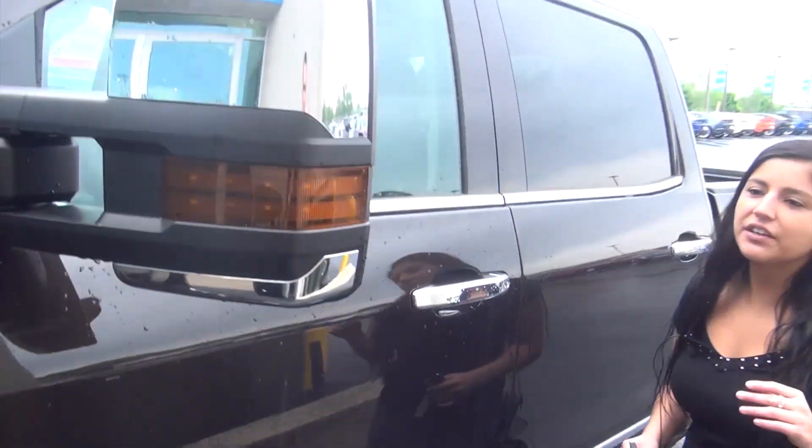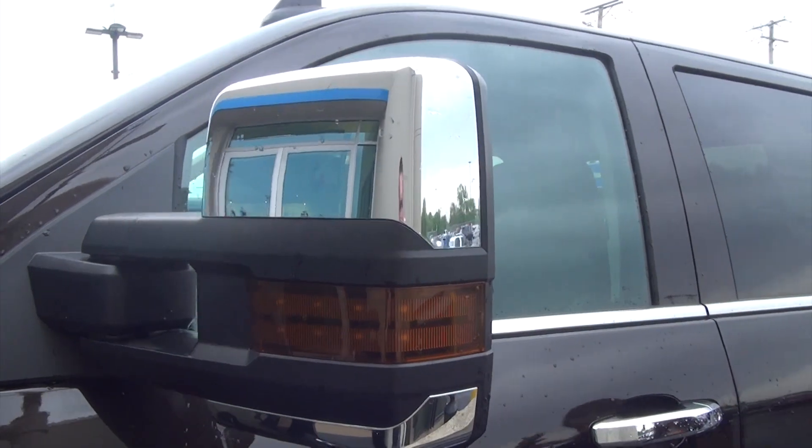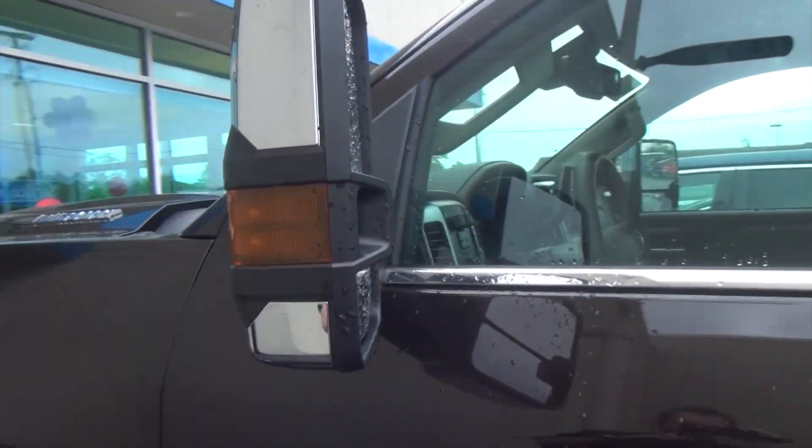Now on a 2500 you're going to get the big trailering mirrors. These are power folding, so if you hop inside you could fold them in by yourself. It has obviously your trailering light on the side.